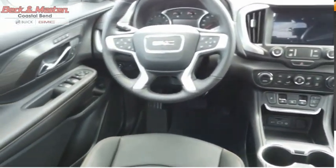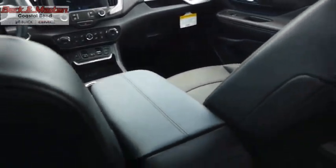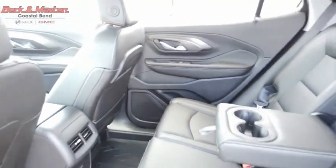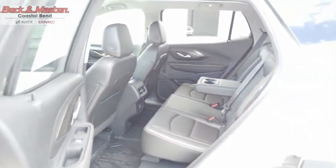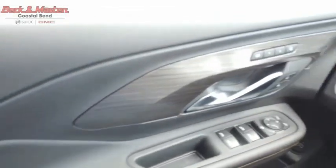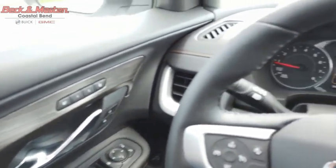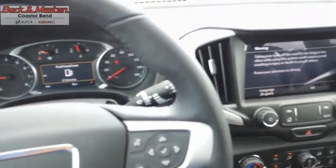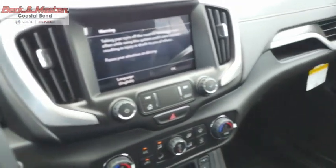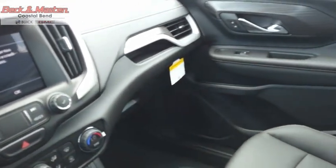The GMC Terrain combines the benefits of a crossover with the style and functionality of an SUV. The Terrain offers uncompromised capability, a balanced stance, and a commanding view of the road, letting occupants enjoy a confident driving experience. An EPA-estimated 32 highway MPG is not bad either. Come see the car for yourself.